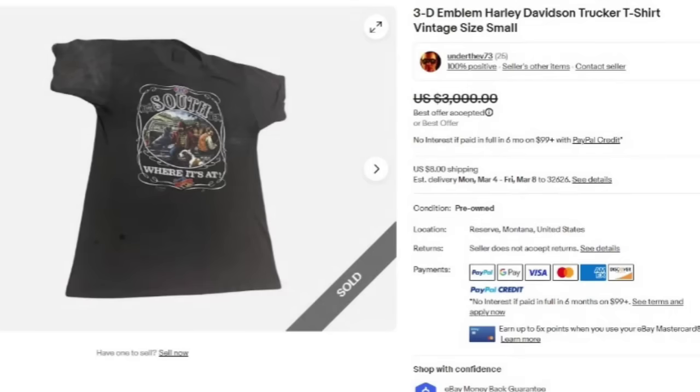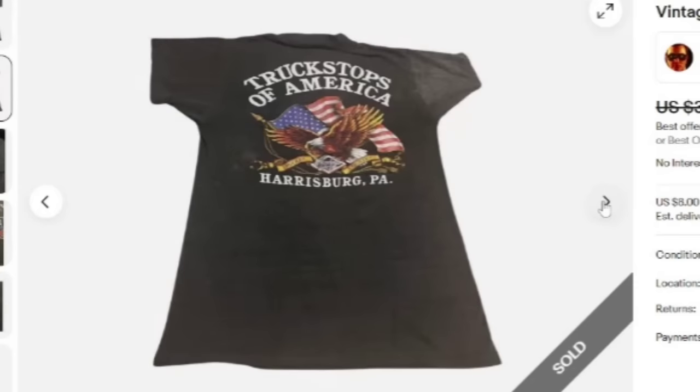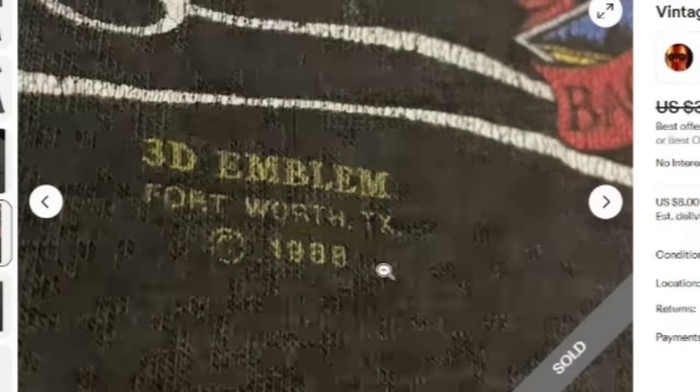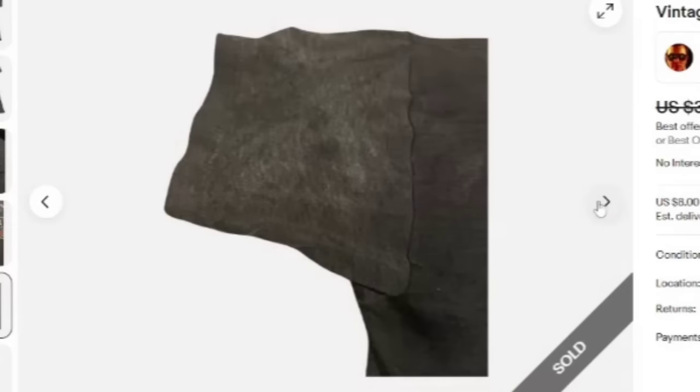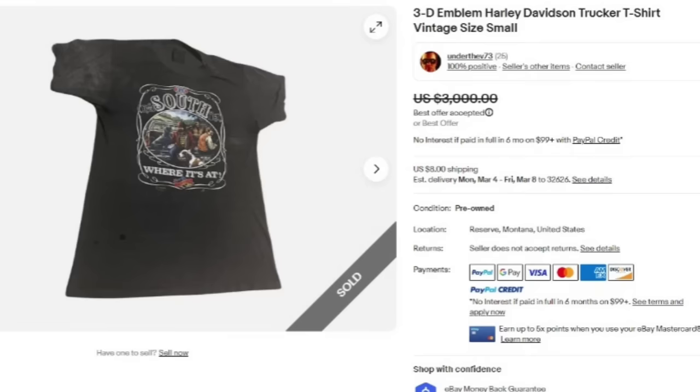I threw in another 3D emblem Harley Davidson — they put trucker shirt. I included this one because it is a size small, and typically size smalls can be a little harder to sell, but not if it's a 3D emblem Harley. This one sold for a best offer of $3,000. It says Truck Stops of America in Harrisburg, PA. There is that 3D emblem tag — I have not been lucky enough to find one. The 3D emblem reads Fort Worth, Texas, 1988. Again, discoloration, there is a hole — plenty of flaws and defects — and it still sold for a best offer of $3,000.